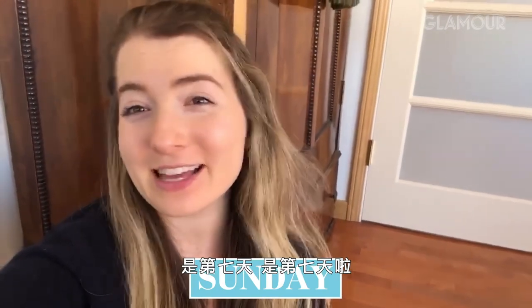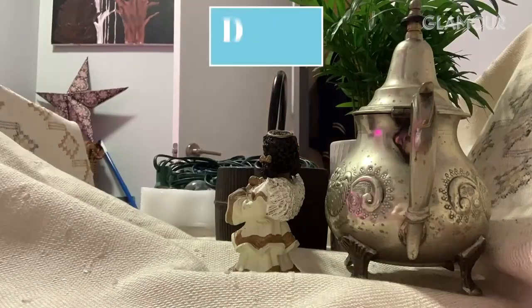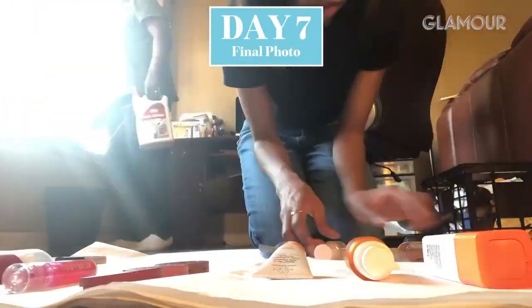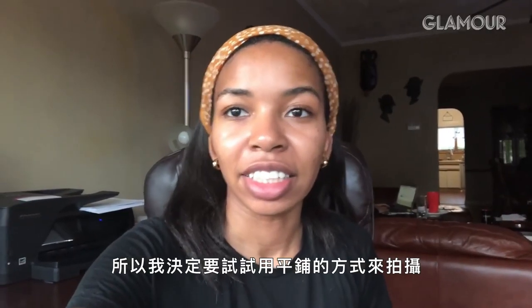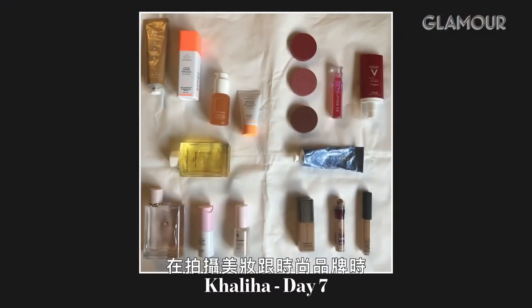It's day seven. One last still life — let's do it. I decided to try my hand at a flat lay. People do it all the time working at beauty and fashion brands, but I can never really get it right.